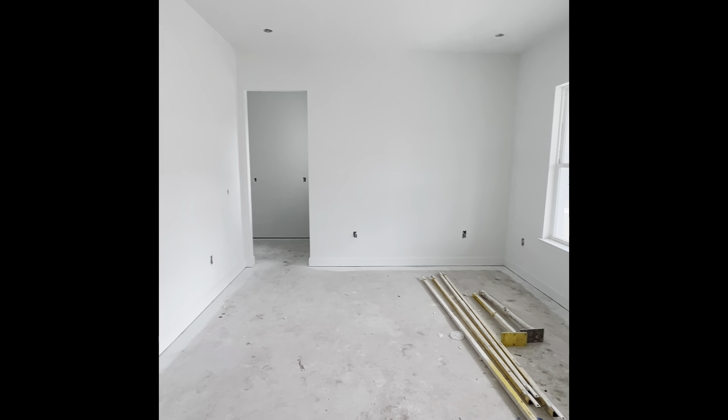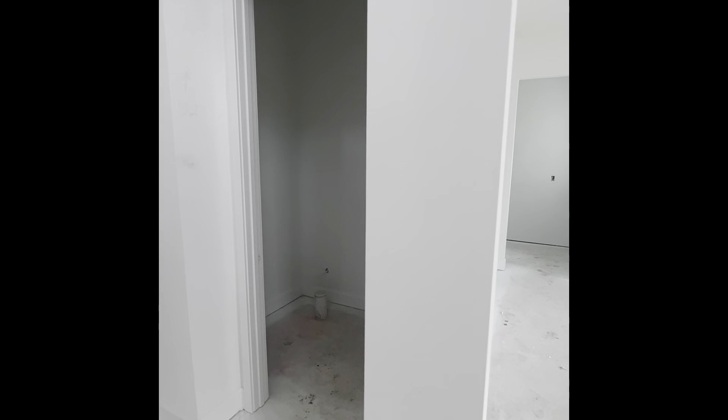Coming in, immediately to the right you have your formal dining room with a pass-through to the kitchen. Before heading that way, I'll show you the powder bath here at the front.